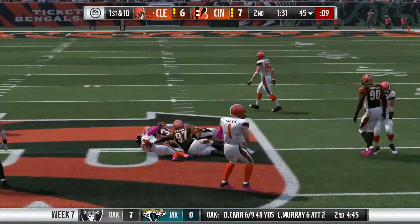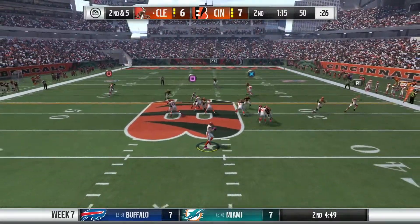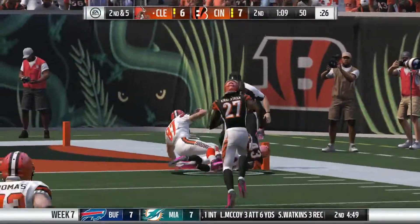On first and 10, Crow picks up a nice 5 yards to get us to midfield. Second and 5, Barnage in motion, fake hand off to Crow. The tight end makes a break, he catches it, stumbles, regains his balance, makes a man miss, and he is in for the touchdown!